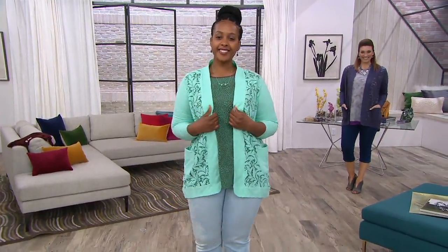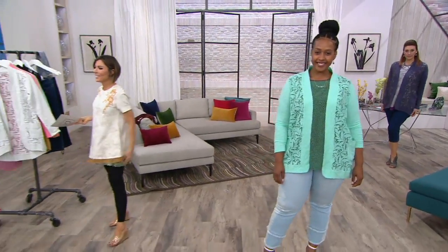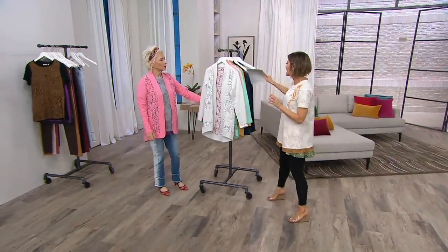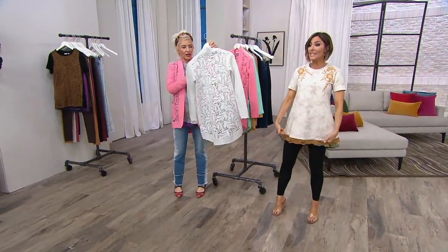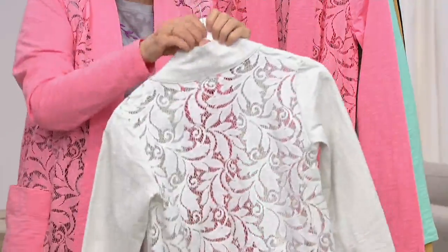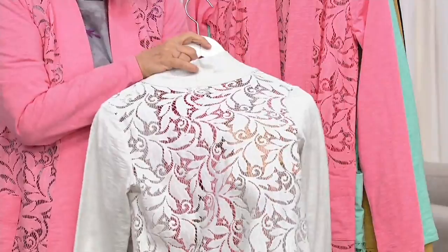You guys are already ordering once again because it's been loved before — this open front slub cardigan with lace detail. Honestly, right here on live television, can I just say we need to rename this 'lace detail'? I always thought a detail was like a tiny little thing. Look at this — this is lace. This is lace.